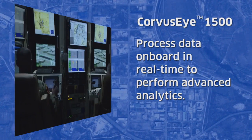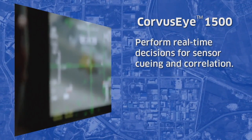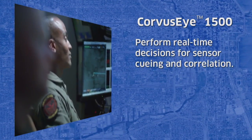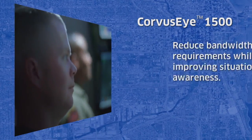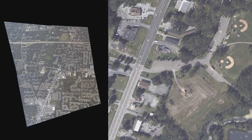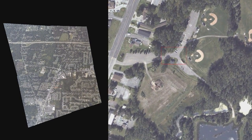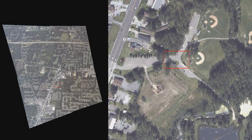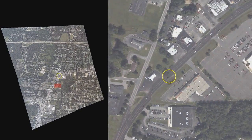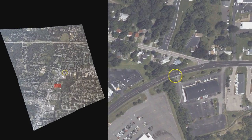Processing data at the source allows the system to perform real-time decisions for sensor cueing and correlation. Intelligence products are sent instead of raw data, reducing bandwidth requirements while improving situational awareness. Force multiplier tools enabled by these onboard analytics include placement of watch boxes and trip wires that alert users when activity is detected and automatic tracking of that activity.